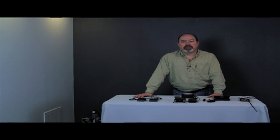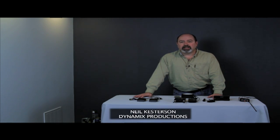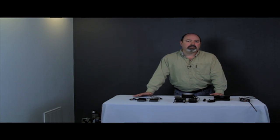Hi, welcome to another edition of Media Unlocked. My name is Neal Kesterson with Dynamics Productions. Today, lavalier microphones. We're going to learn all about them, when to use them, when not to use them, all their functions. We're not going to get too technical, but technical enough that you can follow what I teach you and get success.